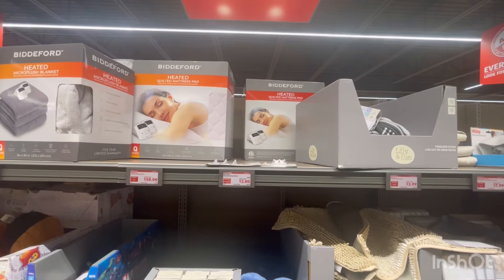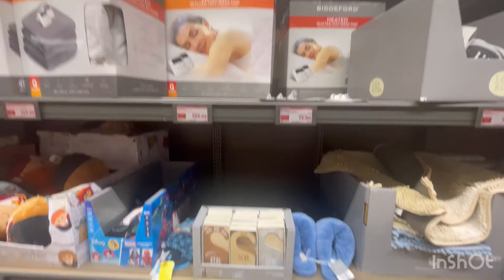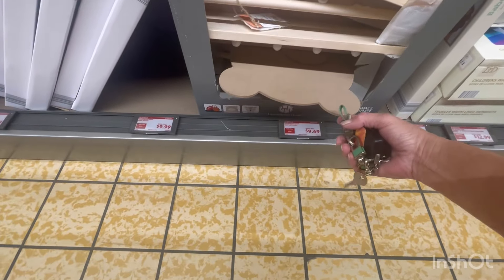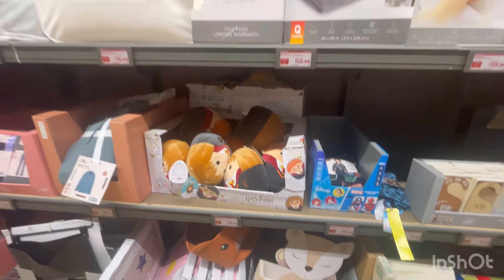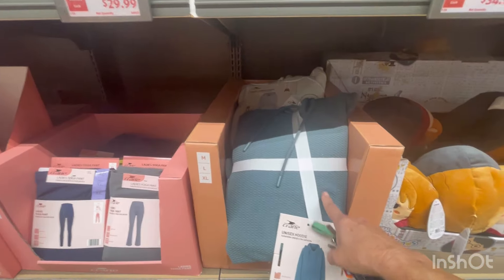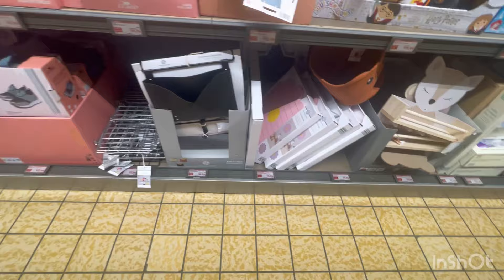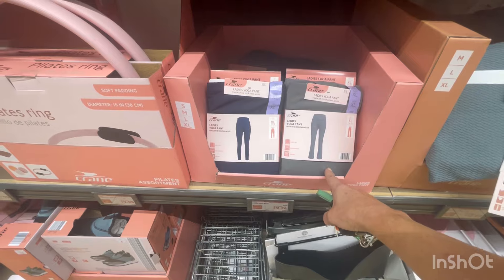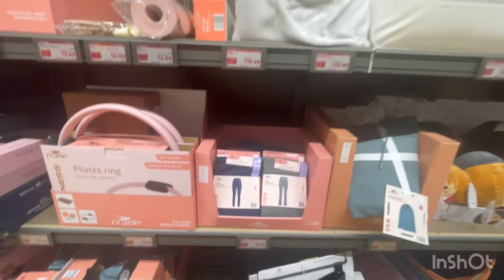They have a heated quilted mattress pad for $59.99. Theirs are still $9.69 — I got that yesterday for $3.99 at the other Aldi's. I'm not sure if I'd like this type of ribbing, but I like the color for $12.99. I do not suggest these pants at all — I purchased them for $12.99 and I'm going to be donating them.